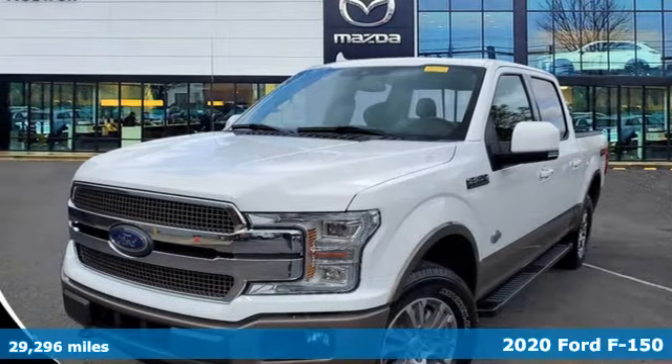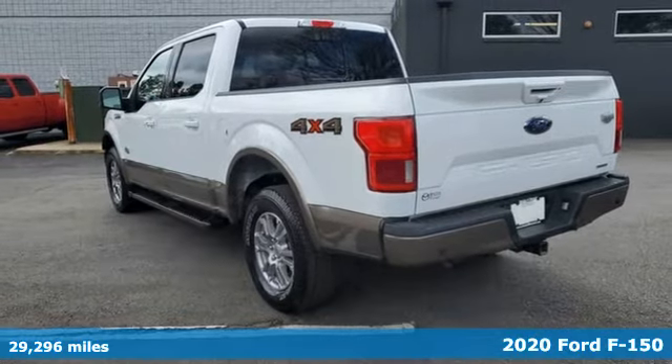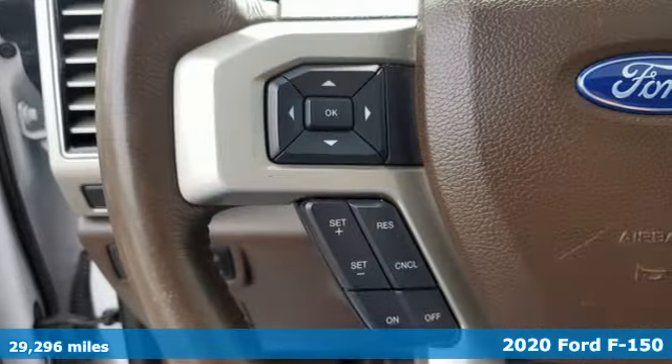Here's a 2020 Ford F-150. Built on tradition, built to last, Ford. And it comes with all the amenities you need.